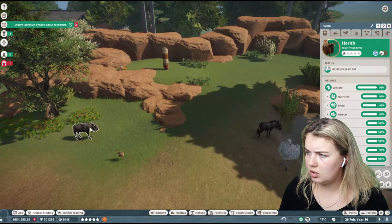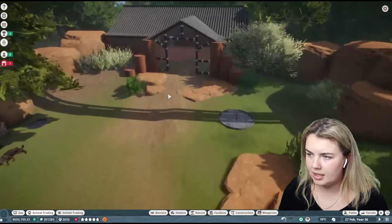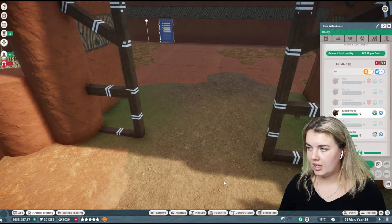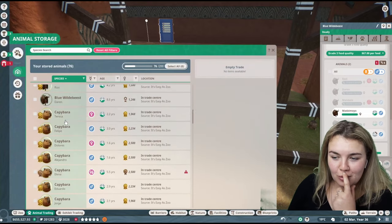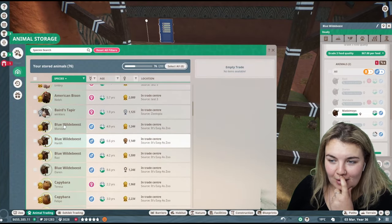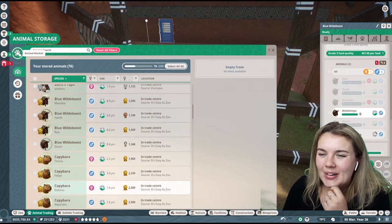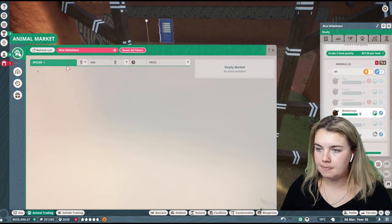Maybe I'll need to get some more blue wildebeest in here. Oh my god, there's a little baby ostrich! All of the females have died — as to be expected. And I bet you I just traded all of the female blue wildebeest out of here. I did. Love that for me. Let's get some more blue wildebeest — I reckon just two.